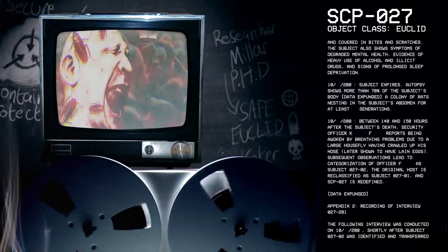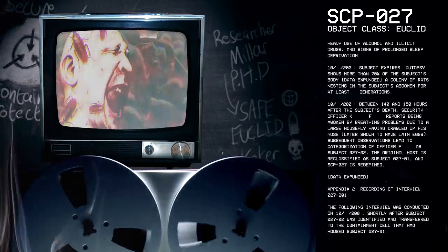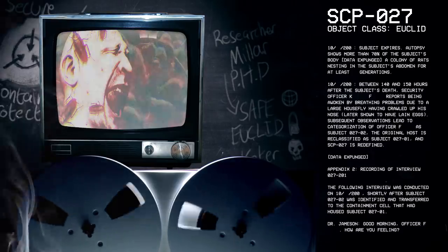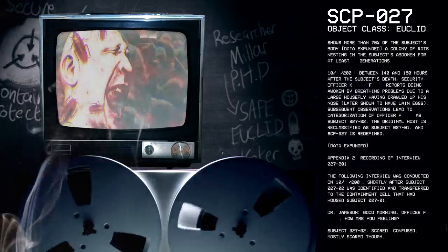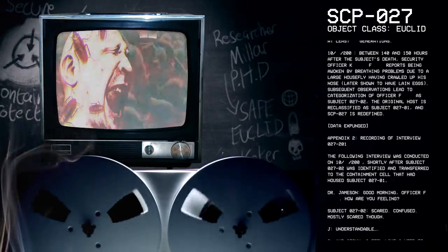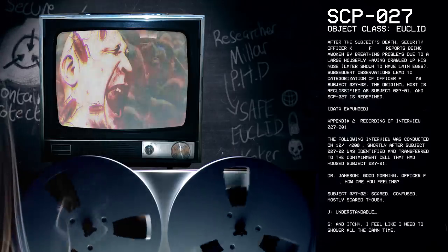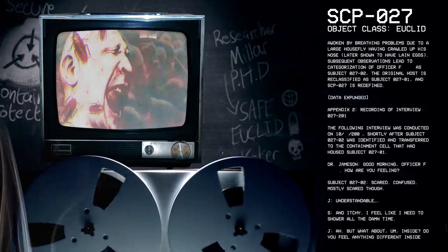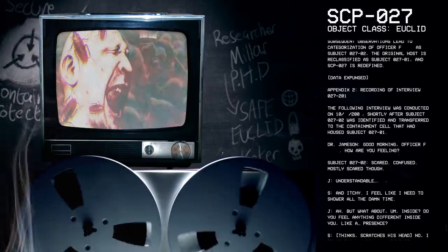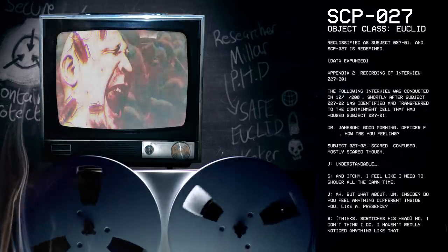October 2003: Subject expires. Autopsy shows more than 70 percent of the subject's body had a colony of rats nesting in the subject's abdomen for at least several generations. October 2003, day 12: Between 140 and 150 hours after the subject's death, security officer Ken reports being awoken by breathing problems due to a large housefly having crawled up his nose, later shown to have laid eggs. Subsequent observations lead to categorization of officer as subject 27-2. The original host is reclassified as subject 27-1, and SCP-27 is redefined.